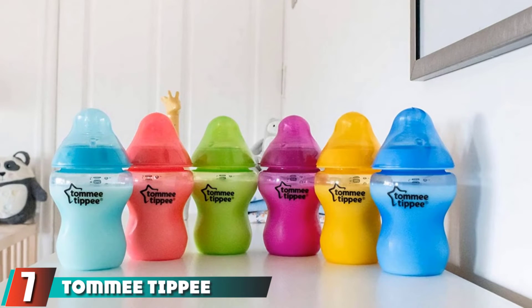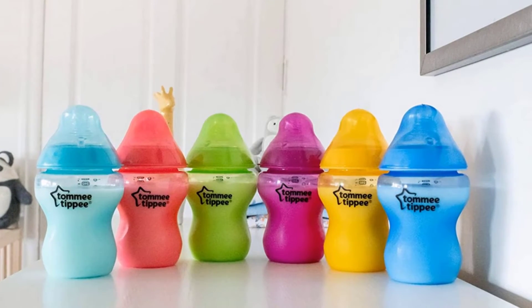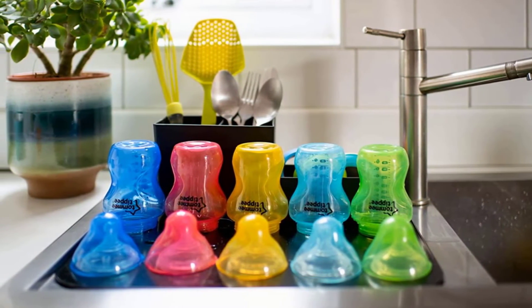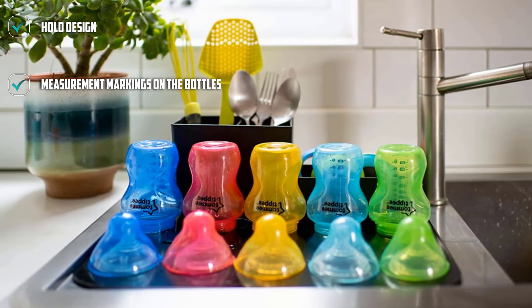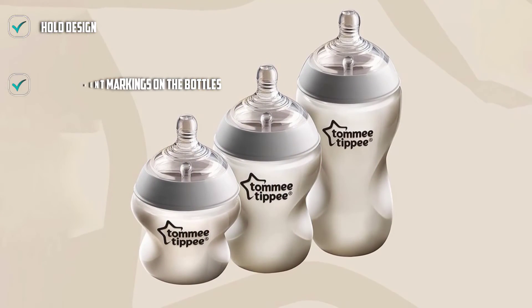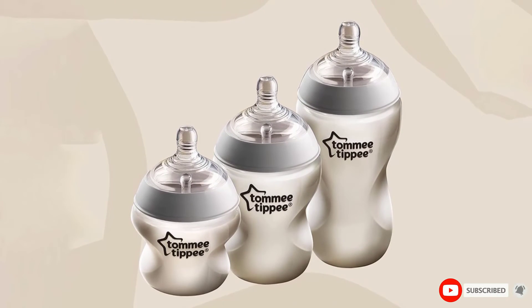Moving on to number seven: Tommee Tippee Closer to Nature Fiesta Baby Bottles. If you aren't looking to spend a small fortune on baby bottles, you might want to try this festive pack from Tommee Tippee that adds a little color to your feeding routine. This set of six provides BPA-free bottles that are easy to clean. With their wide base, they mimic the breast so you won't have to worry about nipple confusion, and they're easy to hold so anyone feeding the baby can get comfortable.